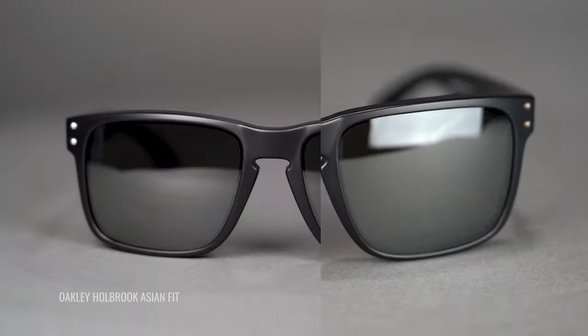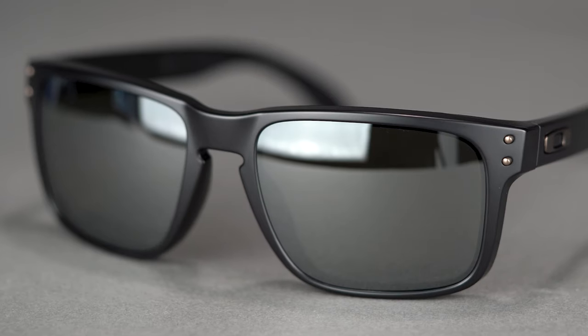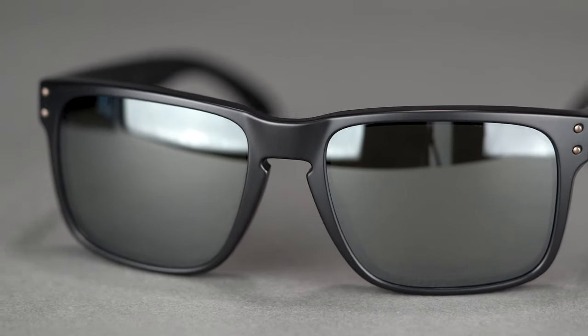There is even an Asian fit that gives you a better bridge fit if you have a flatter nose bridge — really a ton of options and a very accessible frame. I like the keyhole nose bridge; it helps to promote a little more circulation and airflow, but it also helps to fit a wider range of nose bridge shapes and sizes. Not too terribly much to say — if you're familiar with the Holbrook, you know the Holbrook. It is a great frame. In sizing, it is 132 millimeters for that SFW, which is a pretty solid medium fit.